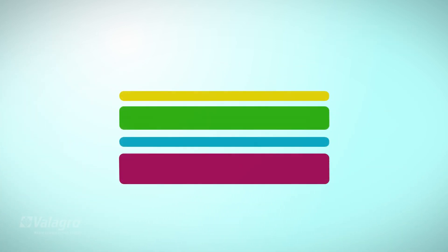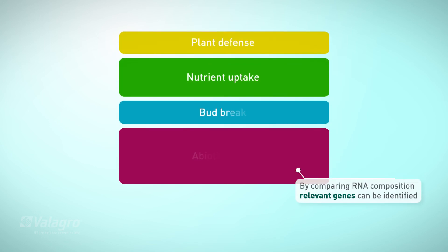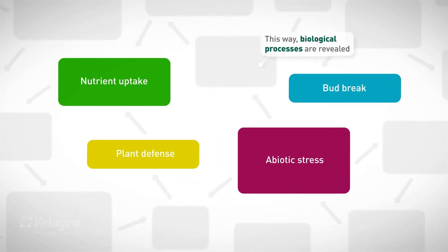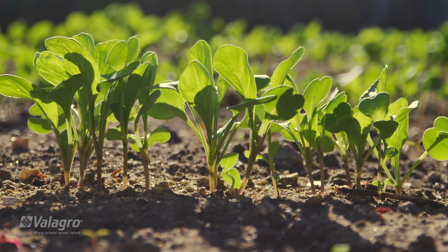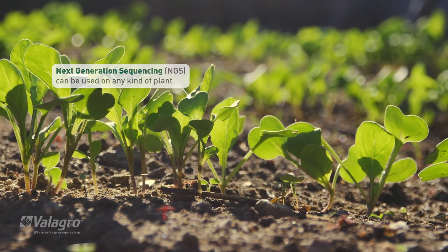By comparing the RNA composition between treated versus untreated plants, genes involved in the crop's response can be identified. This way, the underlying biological processes are revealed. NGS can be used on any kind of plant, making it feasible to perform genomics in agricultural crops.